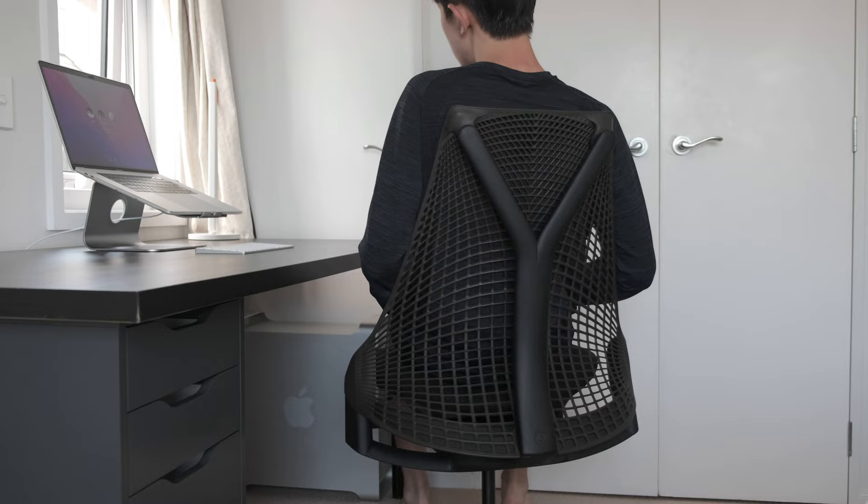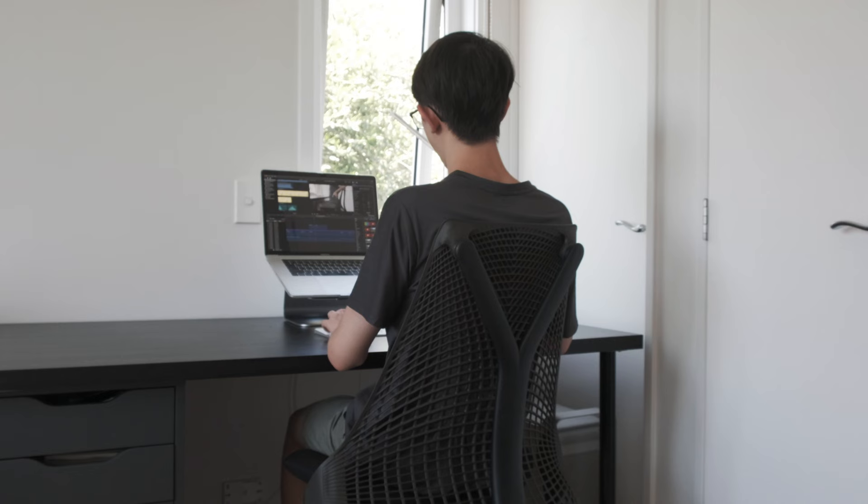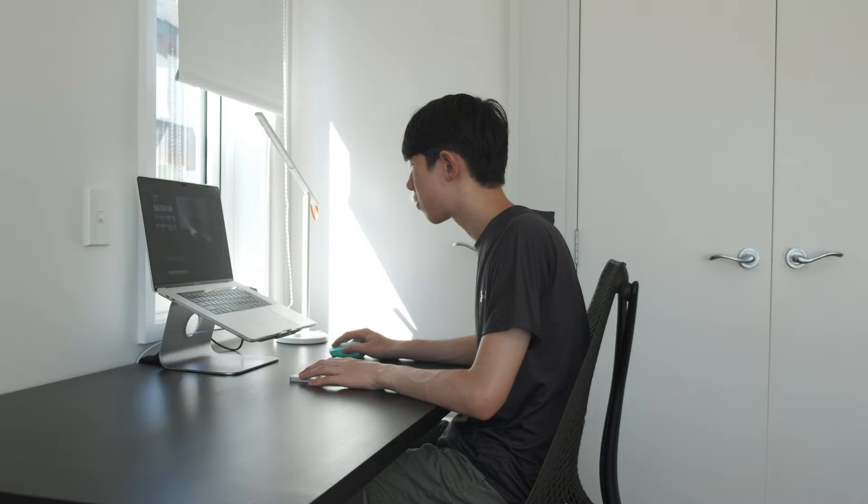Unlike cheap ergonomic chairs with a mesh back that often don't support my back and are painful, the frameless suspension of this chair provides excellent support to my lower back. I don't feel as much lower back pain, though I still do feel some if I'm using it for really long sessions — three or four hours in a flow state doing editing or coding — and it can still hurt.